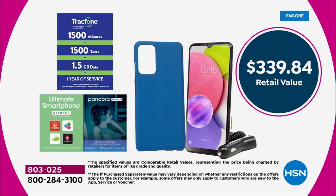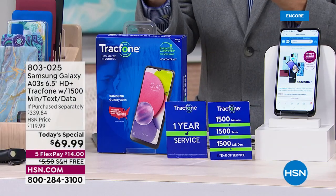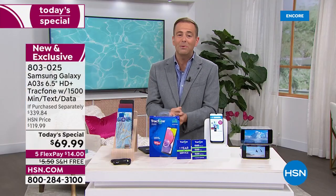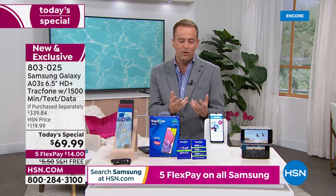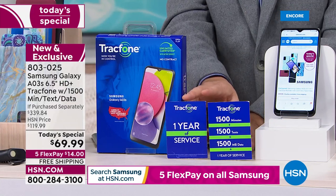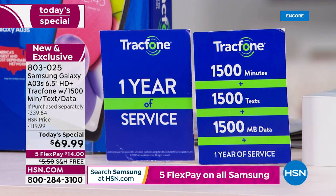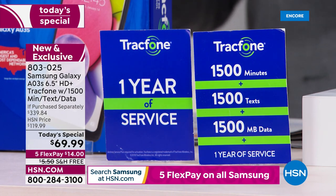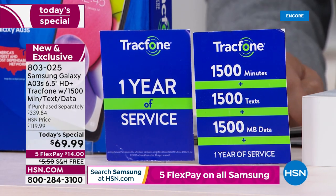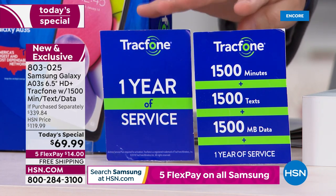Maybe it's a Samsung makeover for you and your husband — he could get one, you could get one, both on FlexPay. If you break it down, FlexPay is $14, so two of them is only $28 with free shipping. Maybe it's your son or daughter who wants a phone. Remember, we're including a year's worth of service — that's $125, more than the cost of the phone itself, nearly double — included at no additional charge.